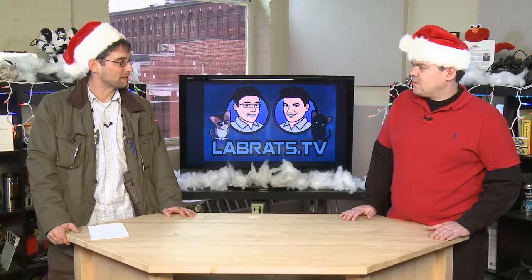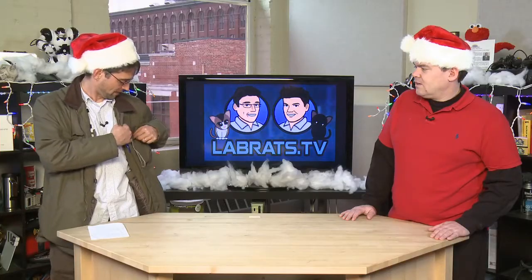Welcome back to Lab Rats Christmas holiday special. This is my last gadget of the season — it's the new Scott eVest Outback jacket. $150. It's gadget-related because it actually stores all your gadgets.